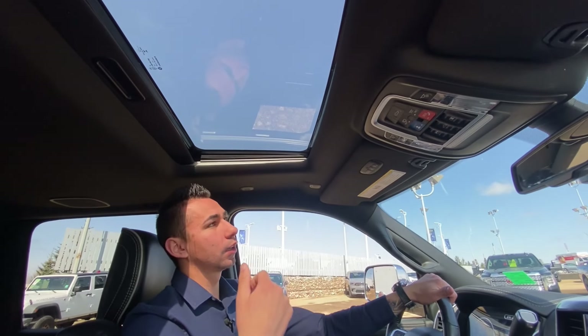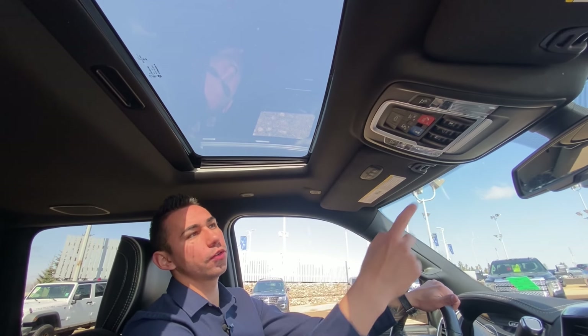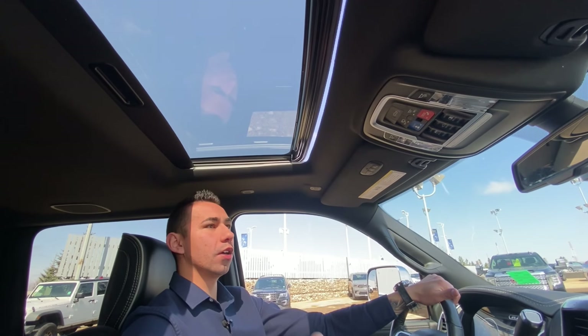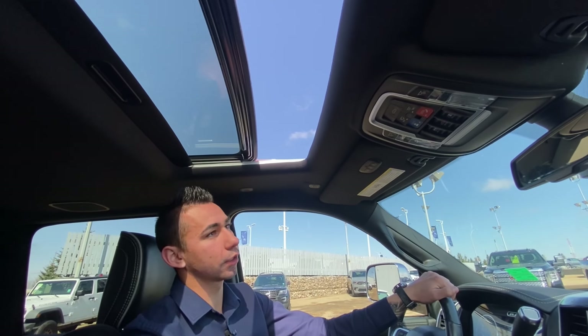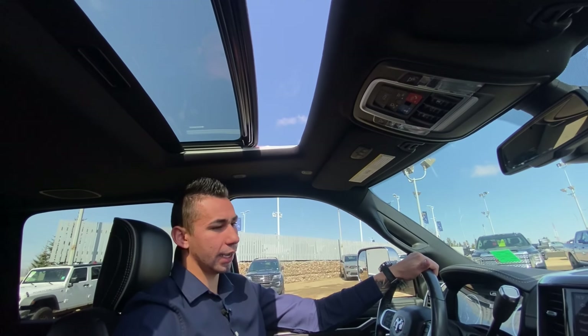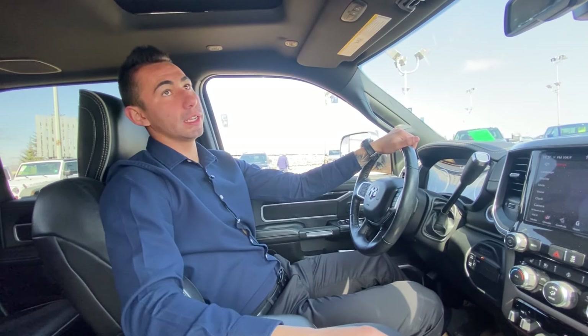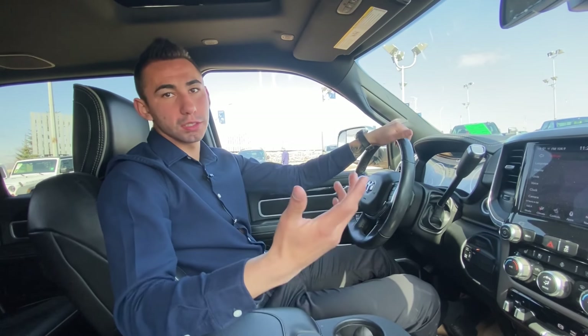Roof — so black headliner, universal garage opener, SOS and assist alerts, and a power sunroof. The new 2022 trucks, you can't even get sunroofs right now, so this is nice. Of course it is a '19, but a power sunroof is nice to have. And you have microphones all up there for the hands-free calling.